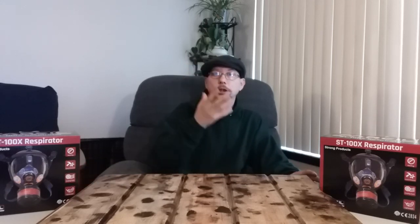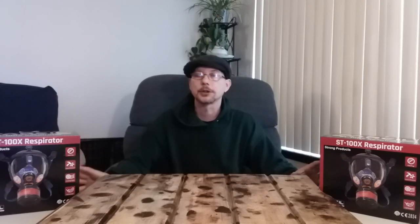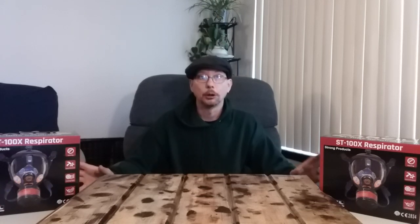These two masks are actually the same model, but they come with different types of shields. You can get them colored, tinted, polarized — all kinds of different options. I went with just the clear ones because I don't expect to be working outside all that much when using these. So with that said, let's take a look and see what they're all about.